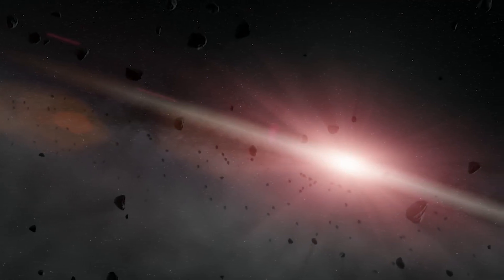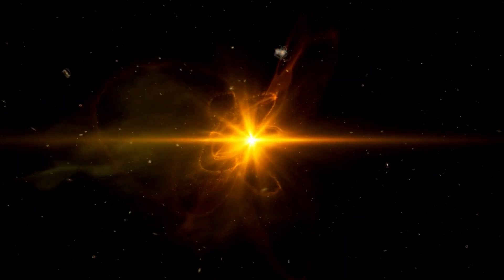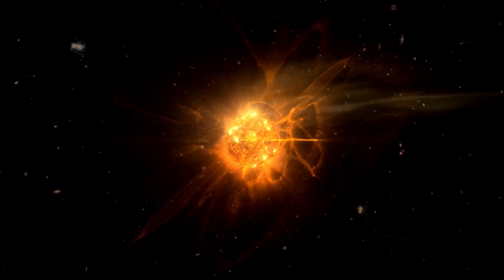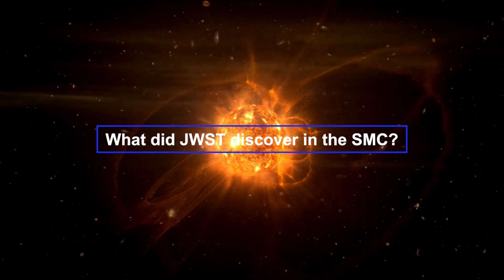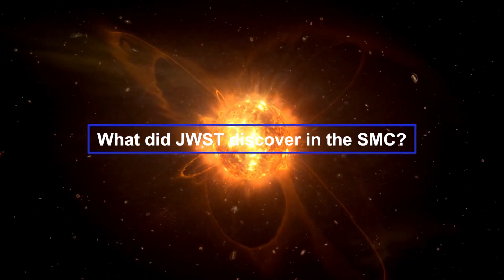Are you ready for a journey through the cosmos? Hold on tight, because NASA's James Webb Space Telescope has just made a groundbreaking discovery in the world of star formation that will blow your mind. In this video, I will be taking you through the latest findings and unravelling the mysteries of the universe. Get ready for an astronomical adventure.